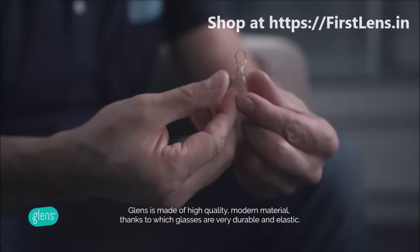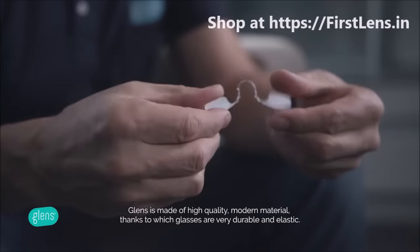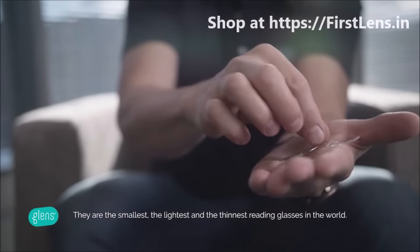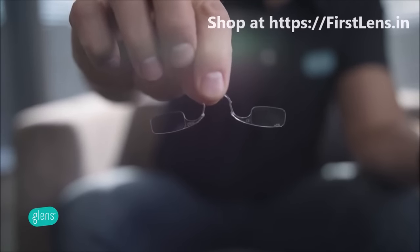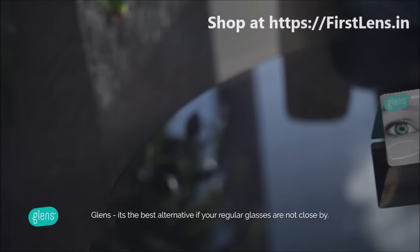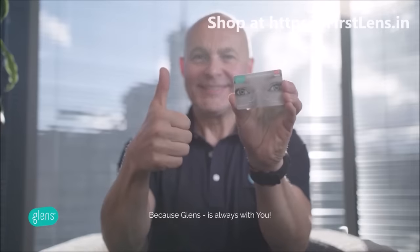Glenn's is made of a high quality modern material, thanks to which the glasses are very durable and elastic. They are the smallest, the lightest and the thinnest reading glasses in the world. Glenn's is the best alternative if your regular glasses are not close by — you will never end up in an uncomfortable situation because you cannot see, because Glenn's is always with you.